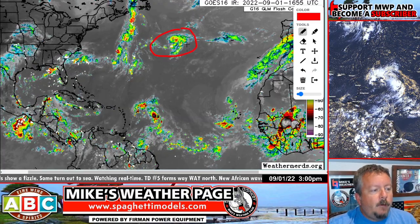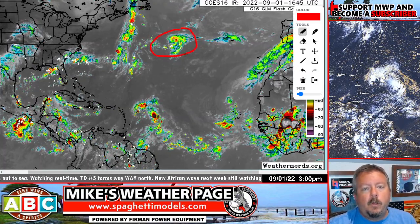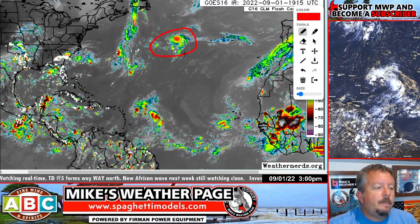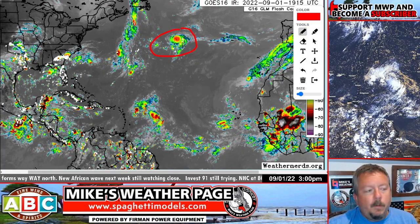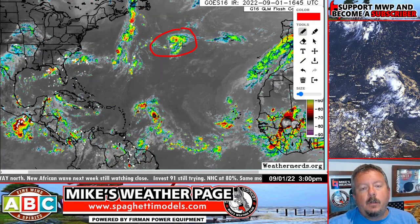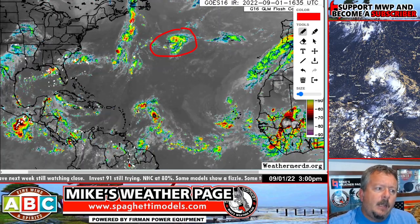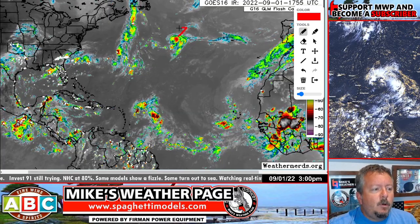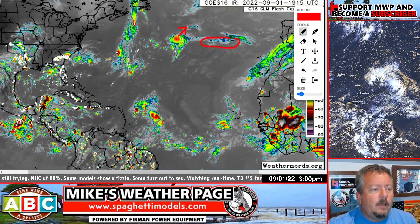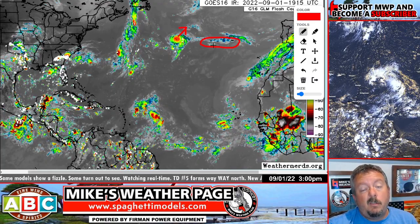We did have Tropical Storm Danielle form today. The waters up in that area are about three to five degrees warmer than normal anomalies, so it makes sense. The waters are warm and there's very little wind shear or dry air that far north in the Atlantic — kind of odd. It could become a hurricane, but bottom line, it's just going to sit out there and move very little. It doesn't look like it's going to affect the Azores at all, so it's just sitting out there harmlessly. But it's Danielle.